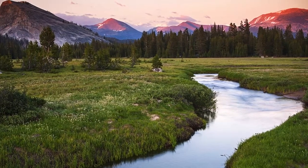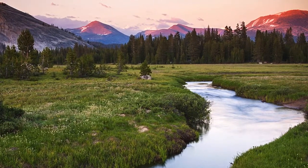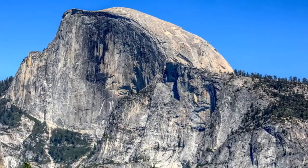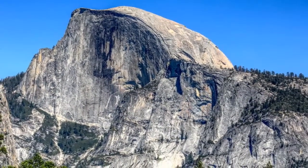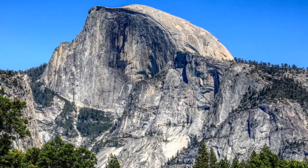Incredible sunsets abound in Yosemite. For a change in scenery — less granite rock formations and more grassland — visit Wawona Meadows. If you're not up for Half Dome's challenging climb, get an eyeful of the incredible formation from Ahwahnee Meadow in Yosemite Valley.